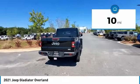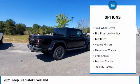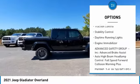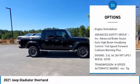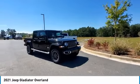This vehicle has less than 100 miles. Here are some of this vehicle's great options: four-wheel drive, tire pressure monitor, tow hitch, heated mirrors, aluminum wheels, brake assist, traction control, stability control, daytime running lights, and engine immobilizer.